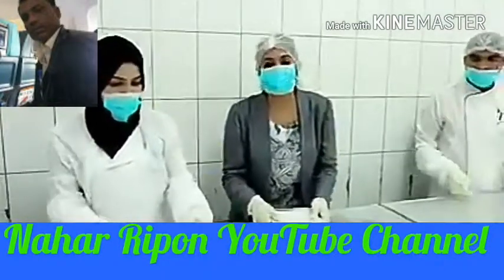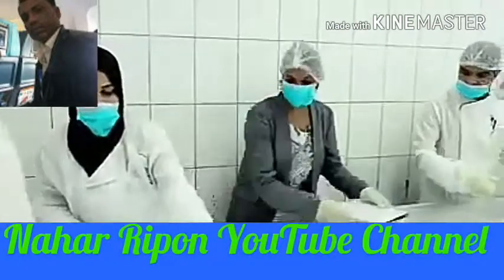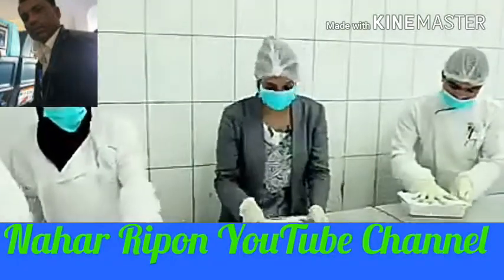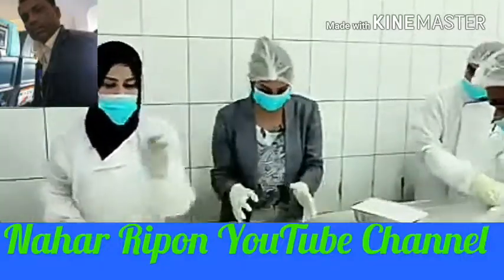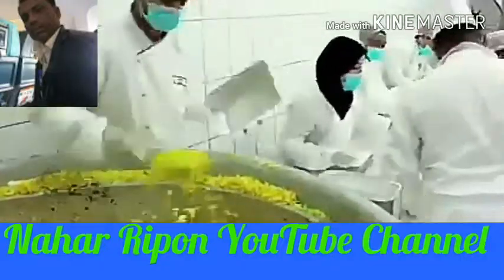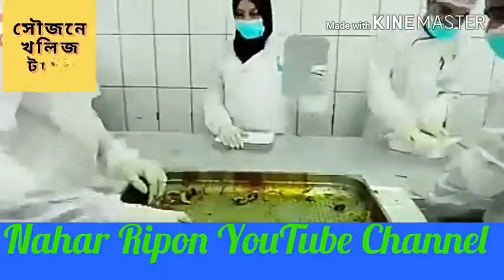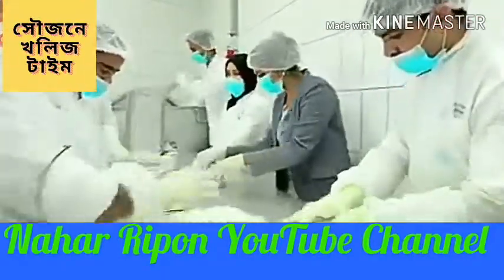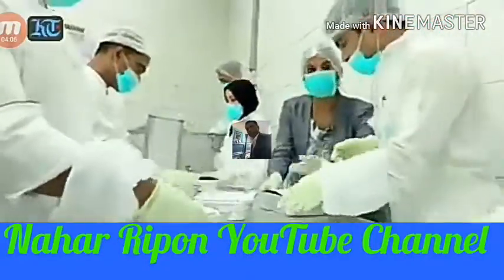I'm giving you a look at the packing process of the biggest Iftar. As you can see, the cooked rice and the meat is packed into individual containers. Each container has 500 grams of rice and a portion of chicken or meat.